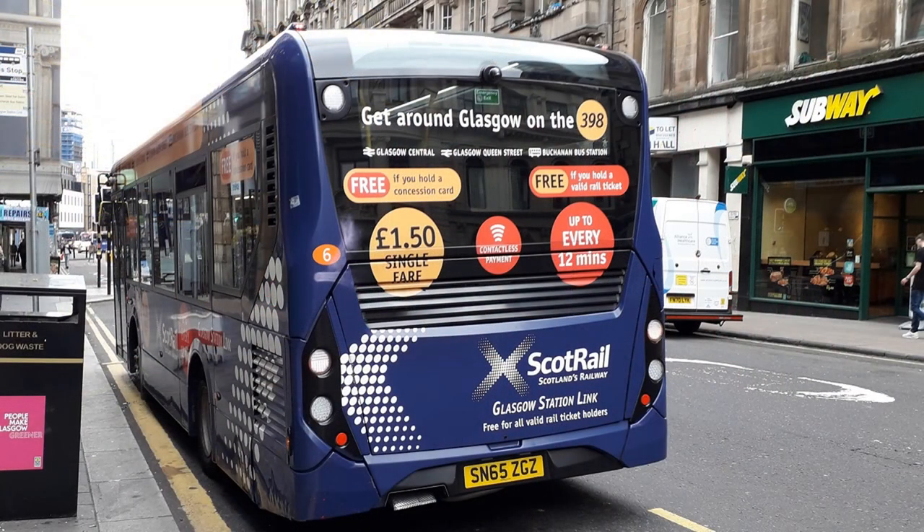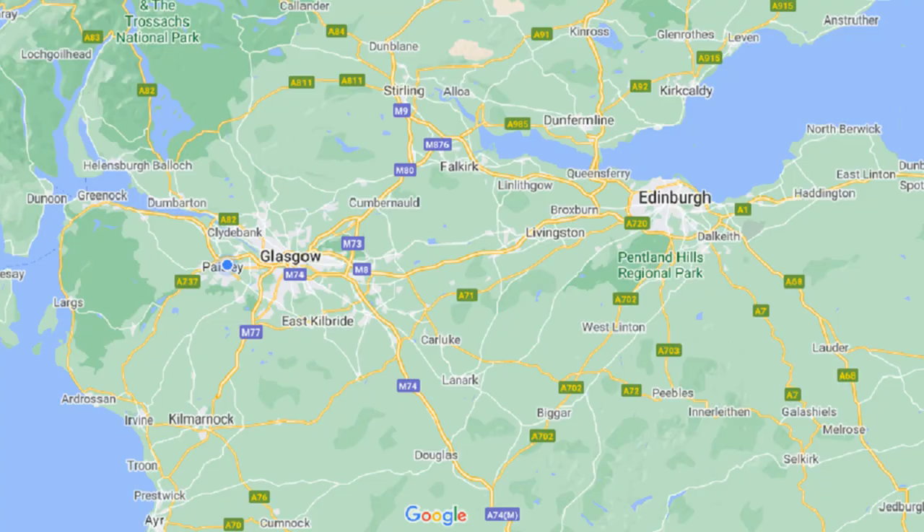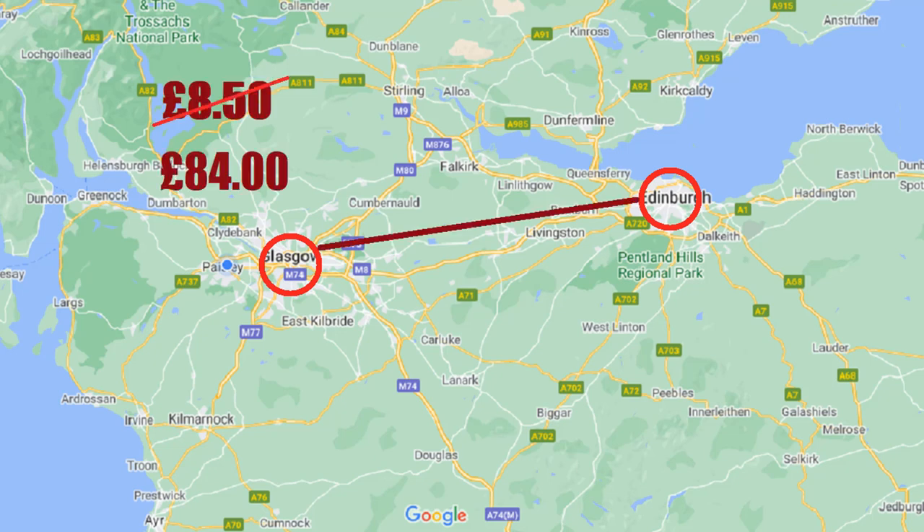Seriously, you'd only catch this bus if you're elderly or infirm. Notice this sign on the back of the bus? £1.50 to travel 0.84 of a mile. Is this Britain's most expensive point-to-point bus service? Based on this price of £1.78 per mile, to travel the 47 miles from Glasgow to Edinburgh, your fare would cost £84. Normal fare: £8.50.